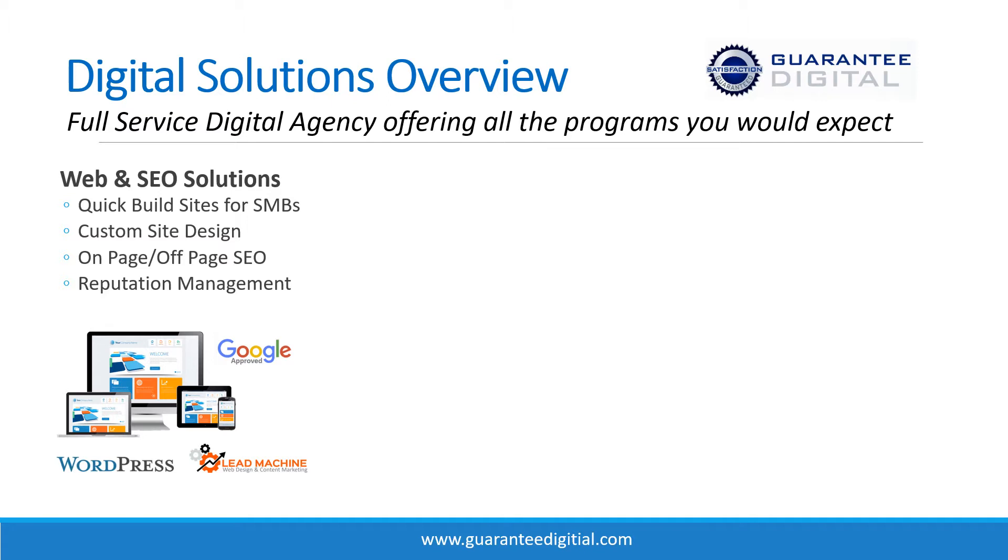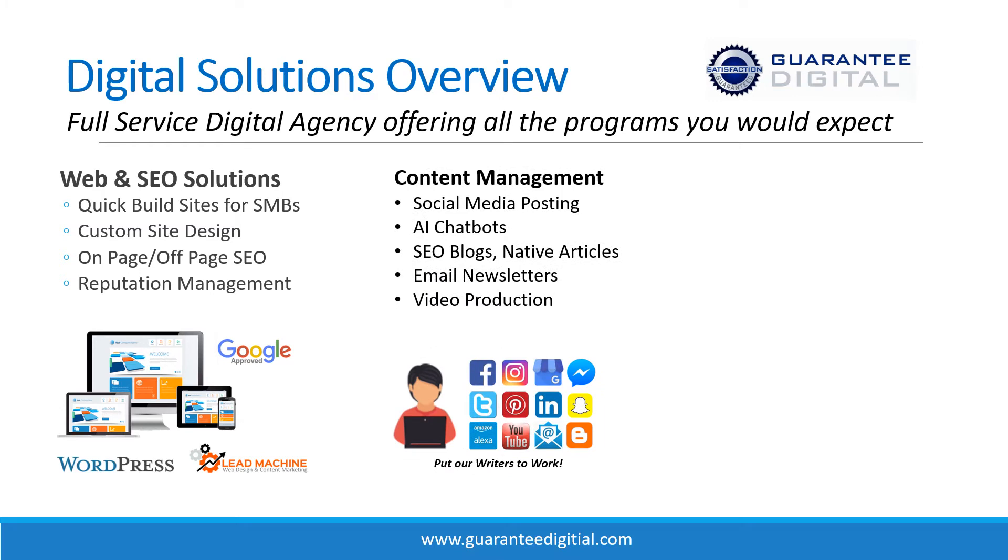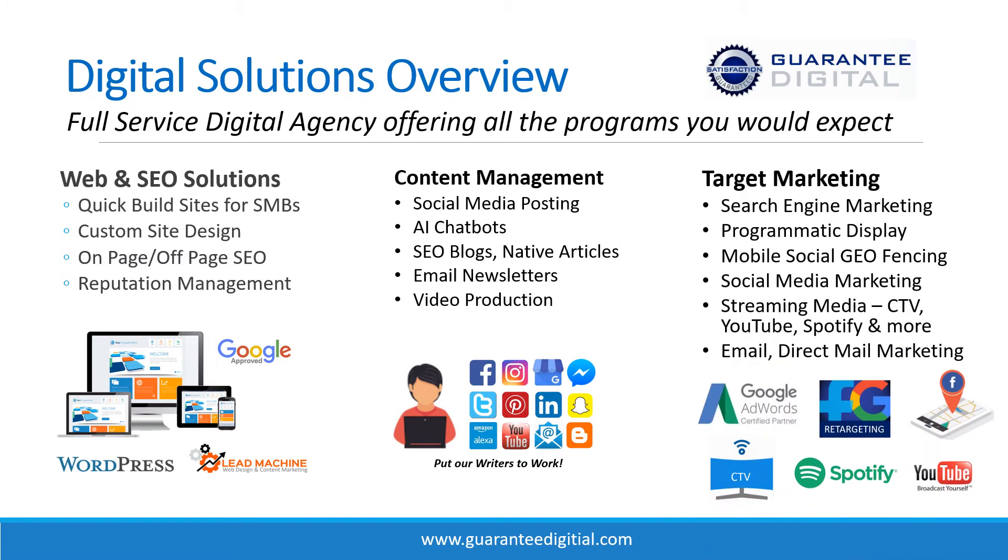Those are the foundational needs that a surprising number of local businesses still need, and they create great recurring revenue when clients pay you a monthly fee. In content, we're doing social media posting, setting up chatbots, writing blogs, creating email newsletters, and producing videos. On the target marketing side — the biggest part of our business — we're Google certified, running programmatic display, geofencing, social media marketing on six channels, streaming media, connected TVs, email marketing, and even direct mail that bundles well with our digital solutions.